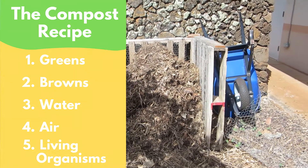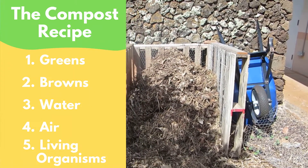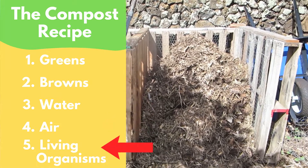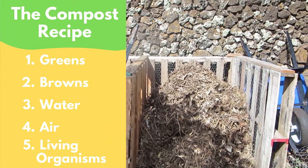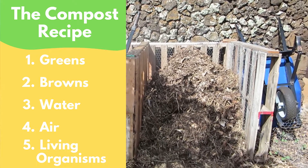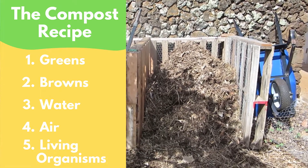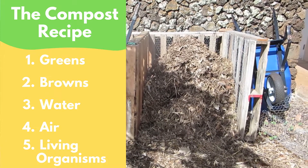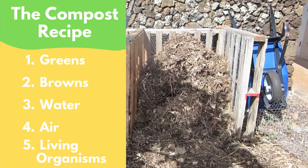There are five main things that go into the compost recipe: greens, browns, water, air, and living organisms. These ingredients might sound similar to the soil recipe that we've talked about in earlier lessons, and they are similar because this is essentially the way that dead plants and animals get broken down or decomposed to become a part of the soil.